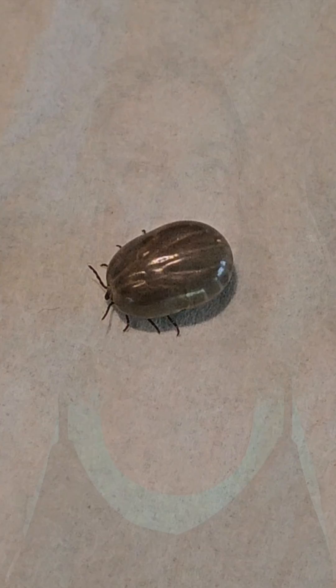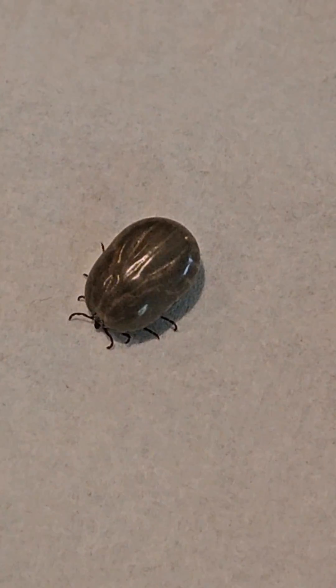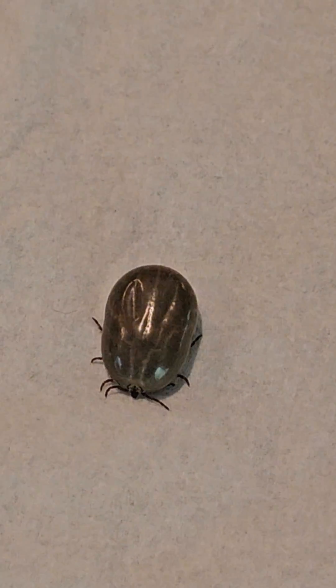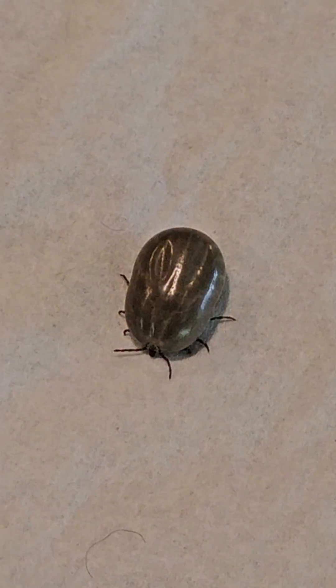This is a bug warning. If you get squeamish when you see bugs, I'm about to show you a fully engorged tick and share some very important resources when it comes to ticks. Here it is — a fully engorged tick. This can happen to anyone. I check my dogs every day and I use tick preventive. Somehow, this one got away and we didn't catch it until it was fully engorged and fell off.